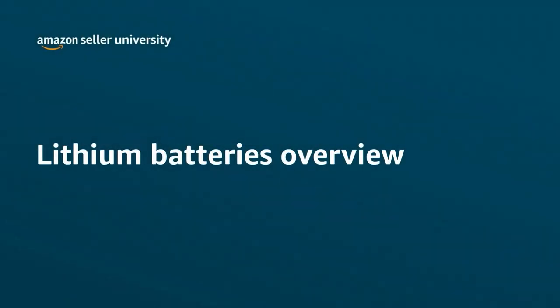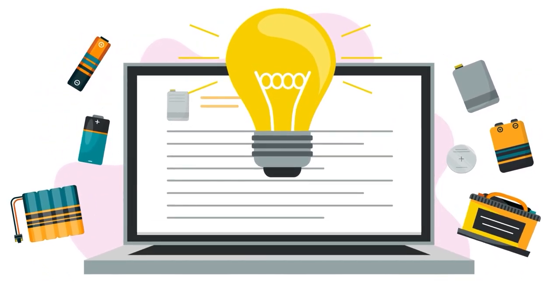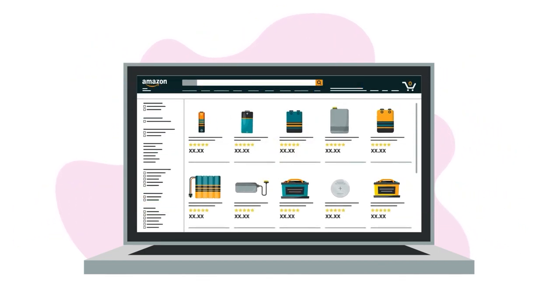Welcome to our training on Lithium Batteries. In this video, we'll show you the hazards of lithium batteries, give you the information you need to sell lithium batteries in the Amazon store, and list the most common types of lithium batteries.